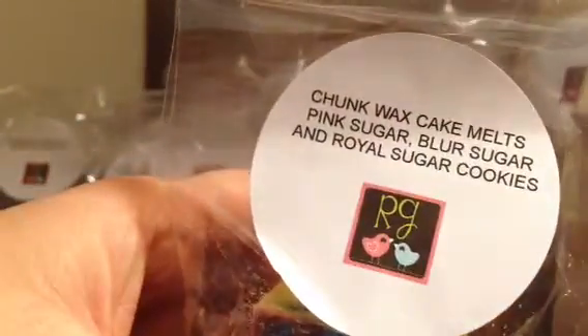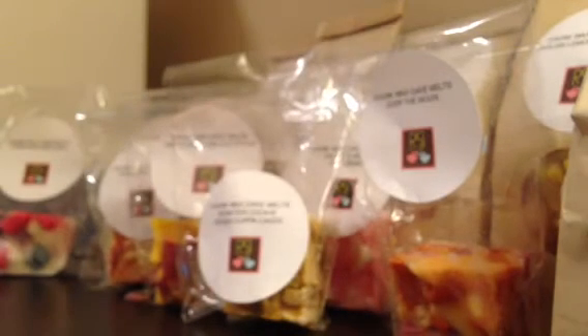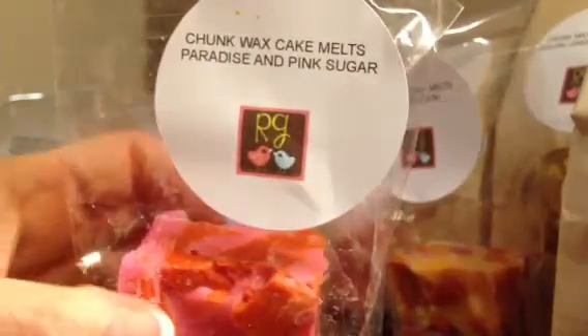Then I have Pink Sugar, Blue Sugar, and Royal Sugar Cookies, and it's very pretty. It's a nice big chunk and it's very colorful. I get a lot of the pink sugar and a little bit of creaminess from the cookies. Next I have Paradise and Pink Sugar — this smells like really, really strong pink sugar. It smells good. Big huge chunk of that.